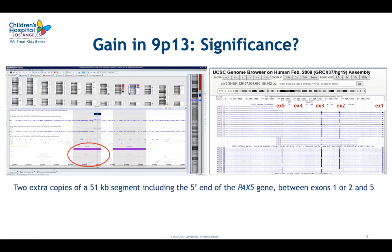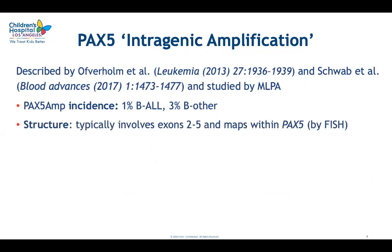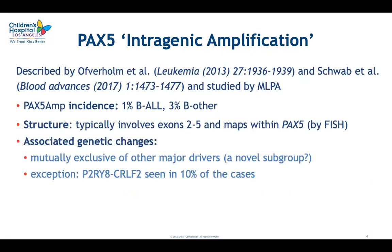At first we thought this was a secondary nonspecific abnormality because PAX5 abnormalities are common in B-ALL. However, a quick literature search showed that this abnormality had been described previously as PAX5 intergenic amplification by two European groups, which studied it by MLPA. They found it occurring in B-ALL in 1 to 3% of cases, typically with copy number gain involving exons 2 to 5, and they were able to show by FISH that it mapped within the PAX5 locus — not an insertion somewhere else in the genome.